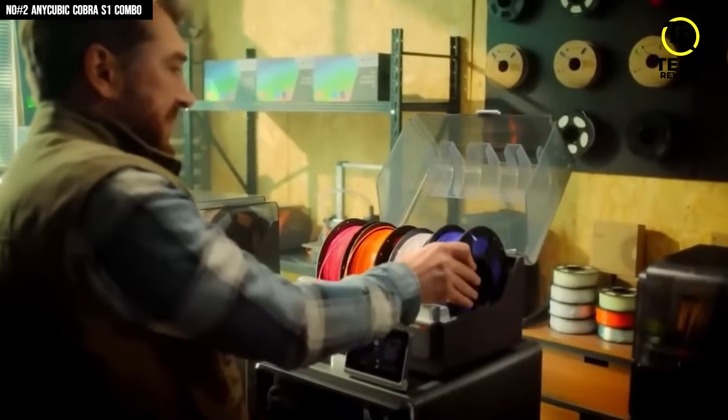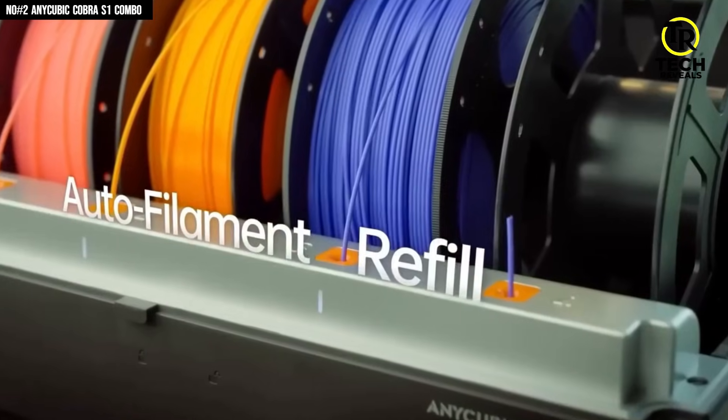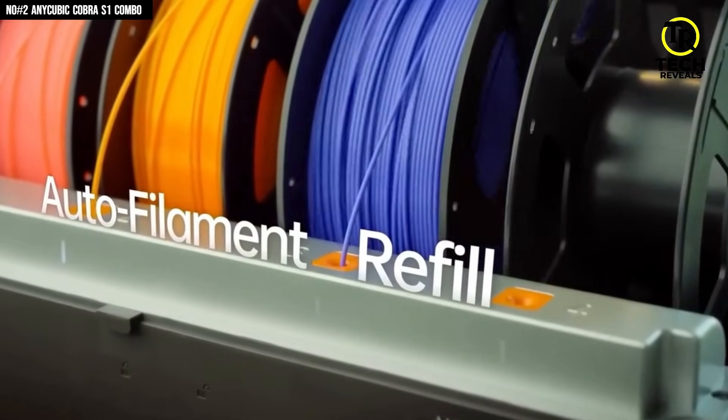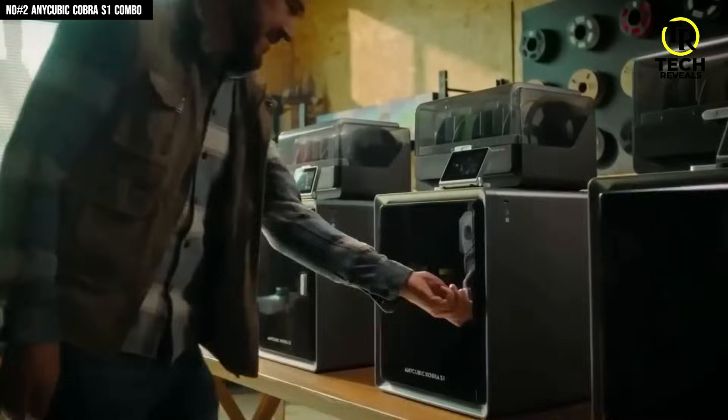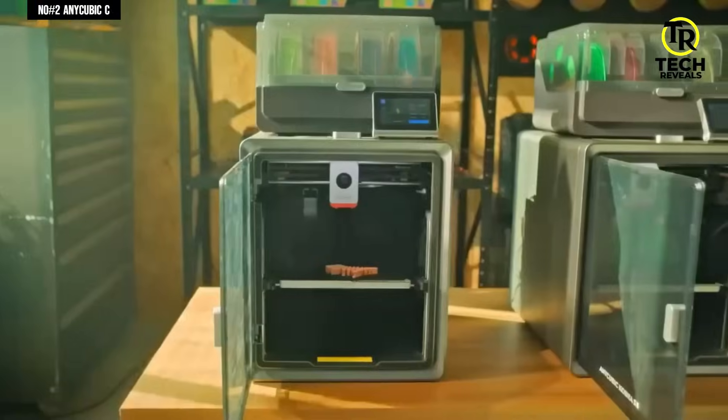The color engine add-on lets you do multi-color printing, so your designs don't just print — they pop. Add in Wi-Fi control through the Anycubic app, and suddenly you're monitoring prints from your phone like a pro: no babysitting, no stress. The Cobra S1 Combo isn't just another 3D printer. It's a full-on creative assistant that's fast, smart, and actually fun to use. Once you see it in action, you'll get it — this isn't a printer, it's the future of desktop making.